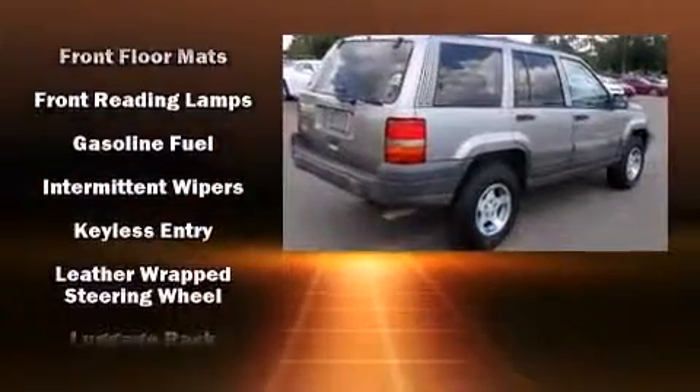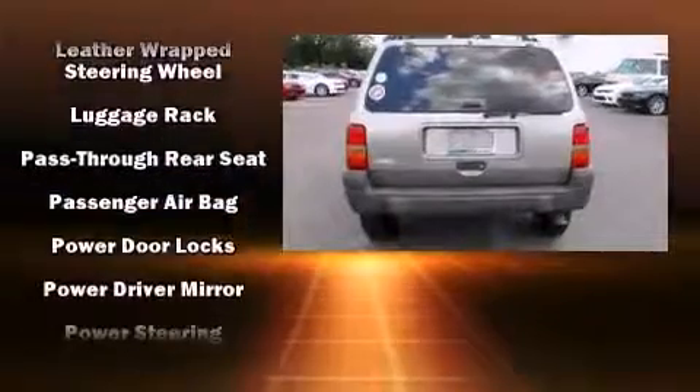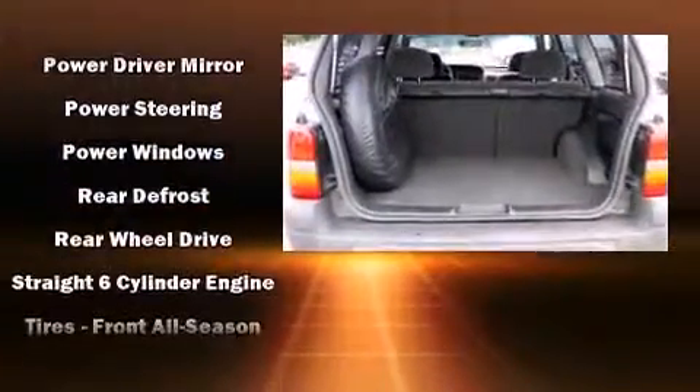Jeep also prioritized safety and security with features such as dual front impact airbags, a panic alarm, and four-wheel disc brakes with ABS.